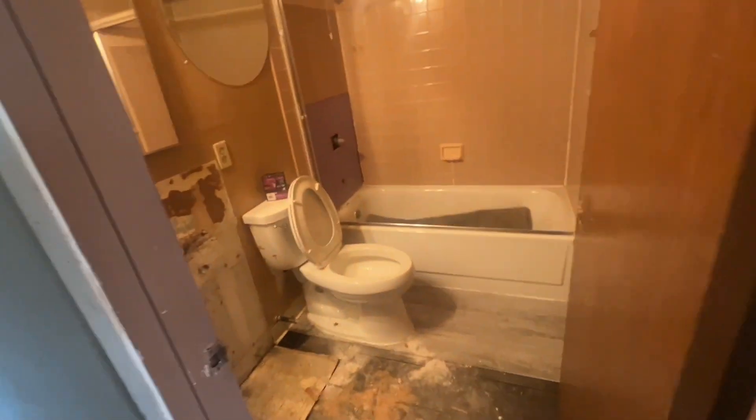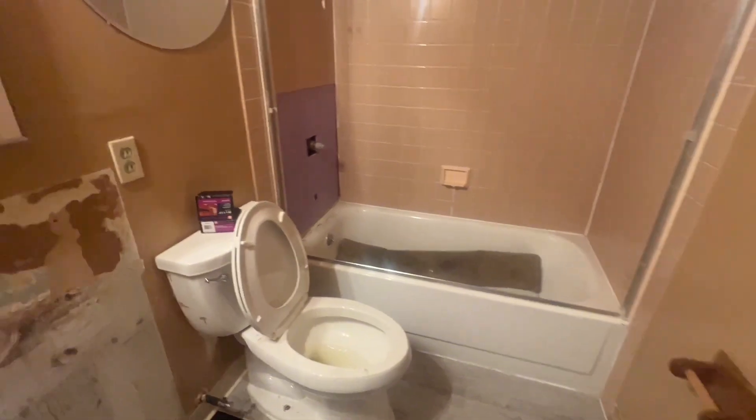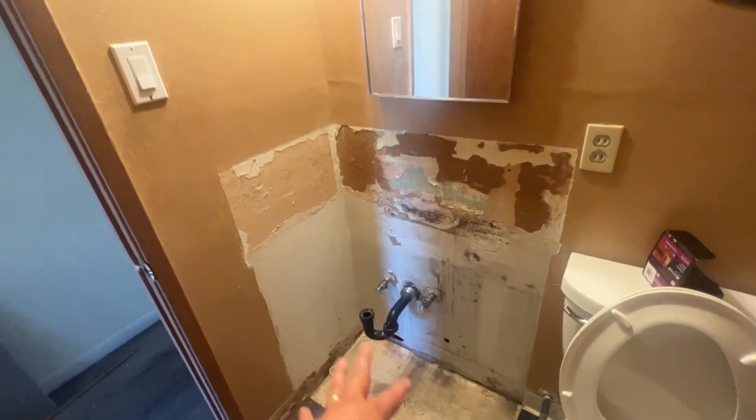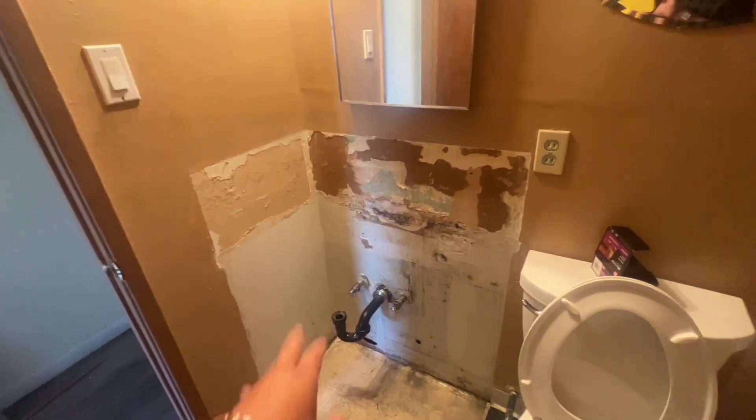Let's go inside. This is the restroom — we're gonna paint it so it has a nice white color. We fix the plumbing, and we change the cabinet here for the sink and put in a new sink.